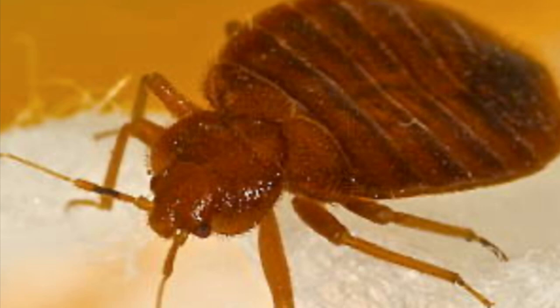Are you tired of these little stinking red bed bugs running around your home? Well if you stay tuned, I can share with you how to get rid of them.